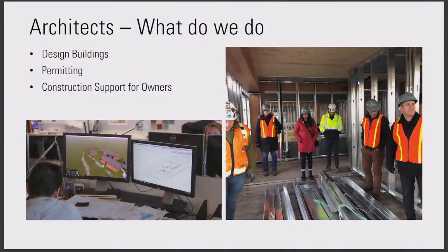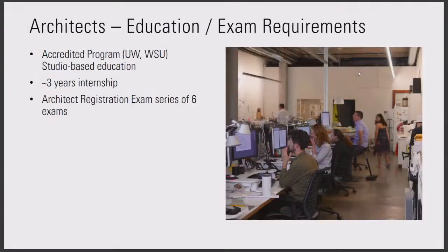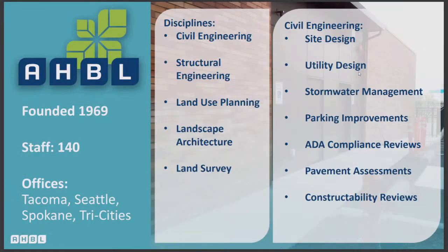We design buildings, but we also do the entitlements — permitting and getting those through the city or the agency. And then we support the contractor or the owner during construction, working closely with the contractor. Our education requirements are a four or five-year degree program. There are also multiple paths — you can do a four-year degree with a three-year master's program. There is an internship requirement of about three years, measured by the activities you participate in, and then an examination that has six different parts.